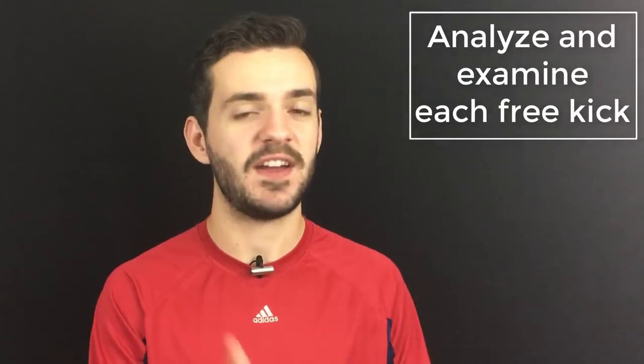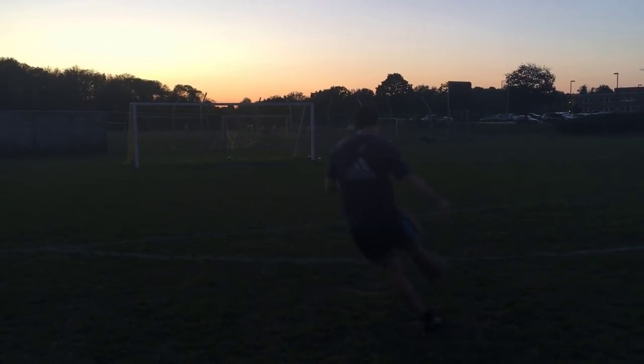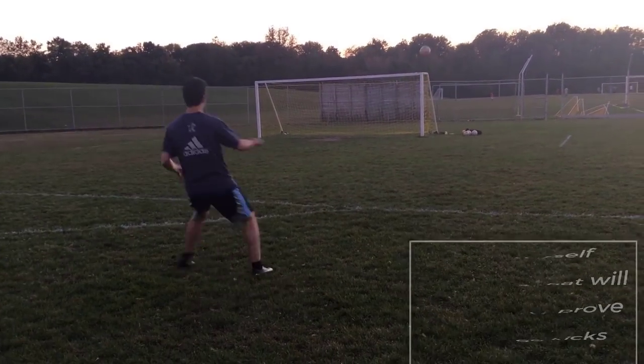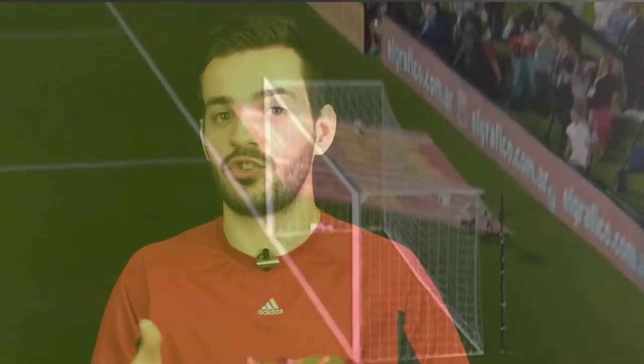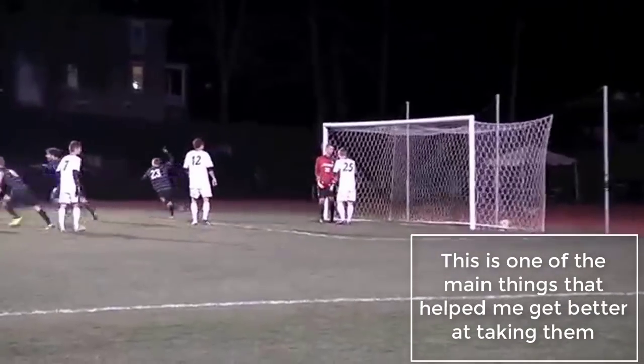Finally, analyze every single free kick you take. The fastest way to learn is to analyze every kick whether it's in a game or in practice. After you've taken the free kick, quickly go over what you did well and what you did wrong. If you miss wide, think about why — did you aim too far out wide or was there something wrong with your technique? If you hit it into the wall, analyze how you hit the ball to see what went wrong, and the more you find out what goes wrong the more you can adjust. This is what personally helped my free kick taking the most — after every good free kick I'd ask myself what did that feel like and what did I do right.